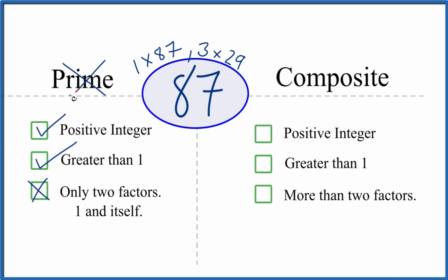87 is not a prime number. But is it composite? We have a positive integer greater than 1, and are there more than two factors? We have 1, 2, 3, 4 — so we do have more than two factors. That means that 87 is a composite number.